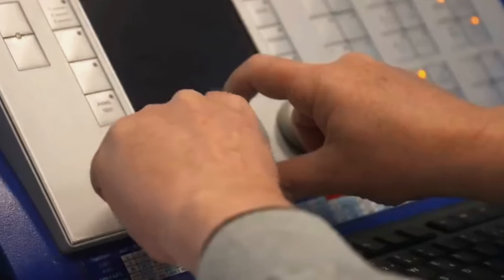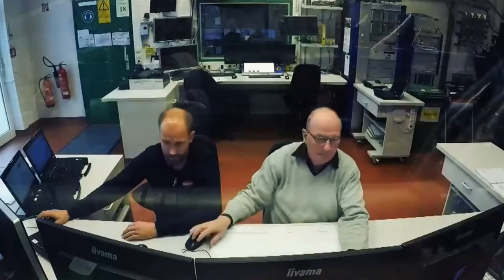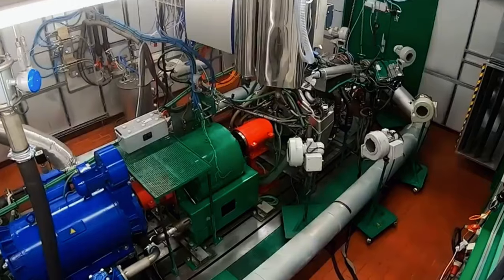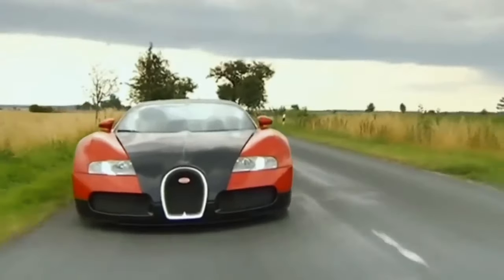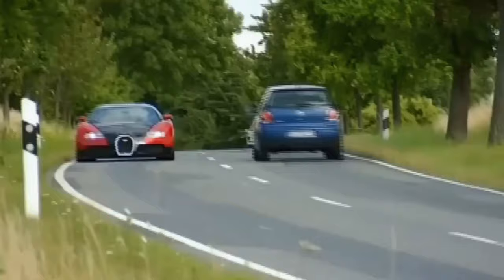Turbochargers are usually added to boost the power of small engines, but in the case of Bugatti, the basic motor already boasts sufficient power output — the four turbochargers build on these strong foundations to create something truly incomparable. Being on the road with the W16 means having a limitless feeling of power and performance — whatever the speed, the engine has sufficient reserves for additional acceleration in any situation.